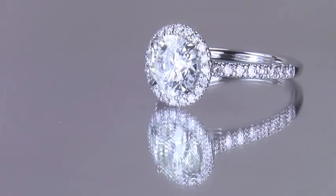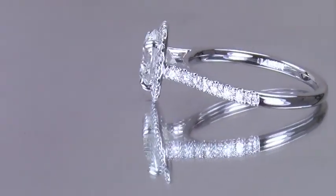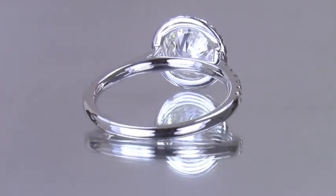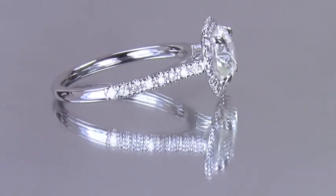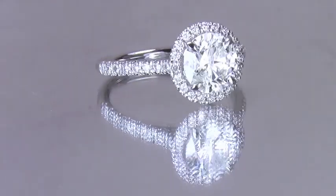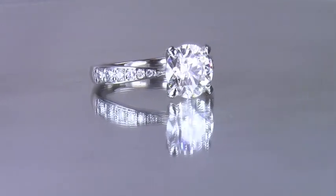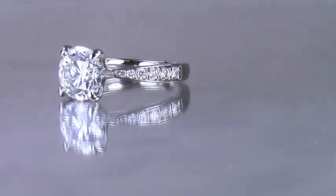First I'm going to talk about the round diamond. It's timeless and it's by far the most popular style for engagement rings, as over 75% of all diamond rings have a round diamond in it. It has incredible brilliance, it's multifaceted, and it reflects light in an amazing way.